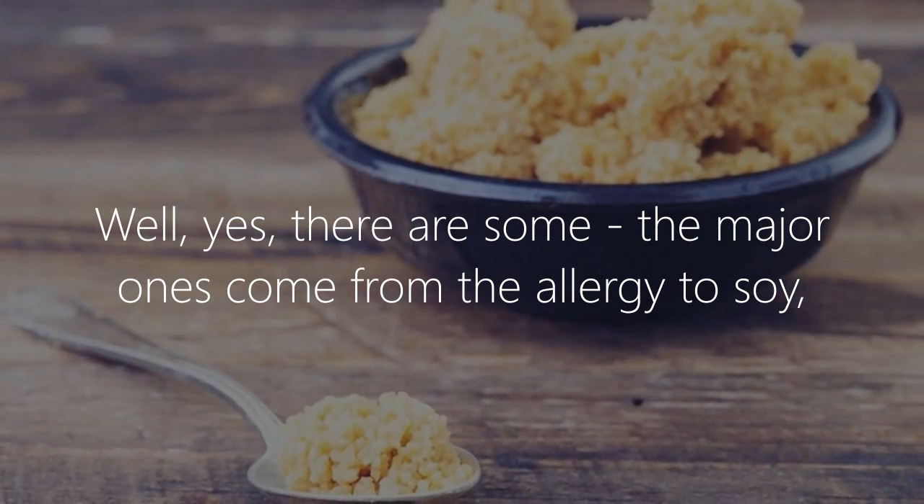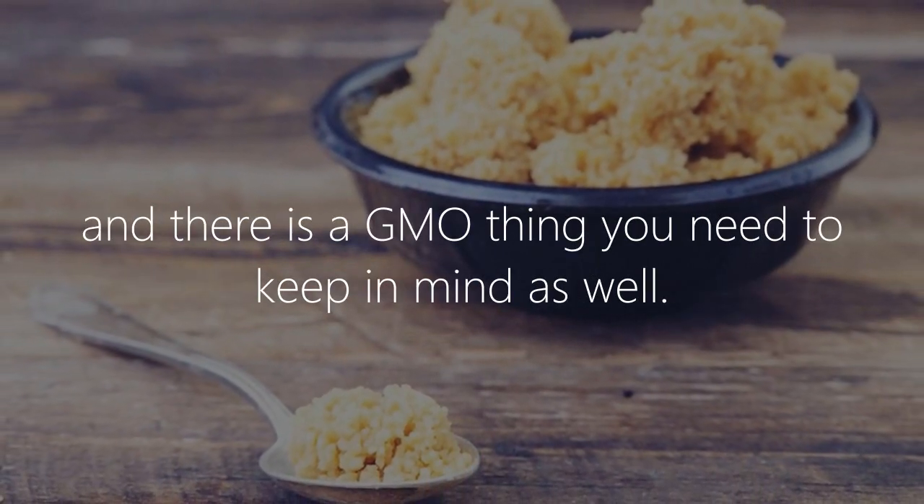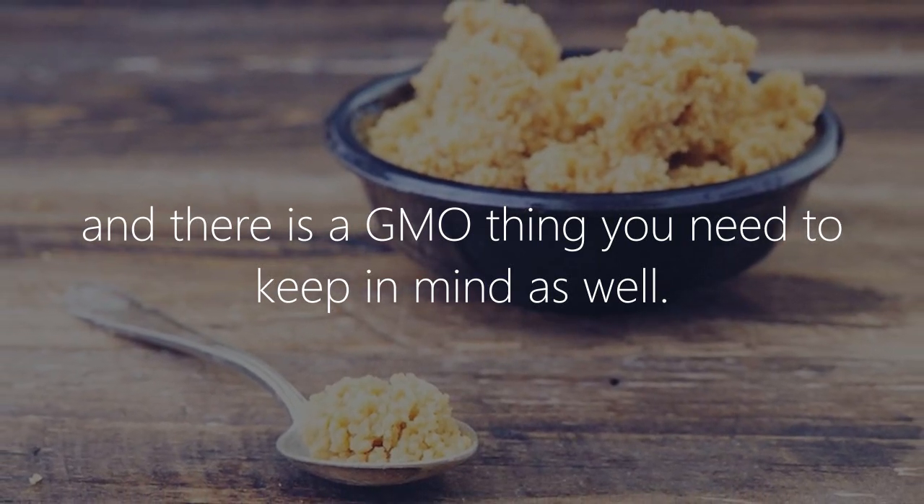The major side effects come from allergies to soy, and there is also a GMO concern you need to keep in mind as well.